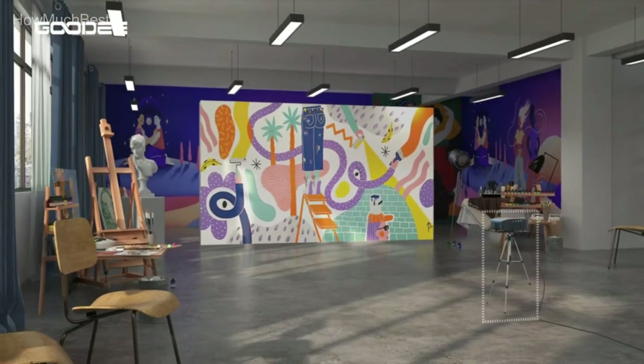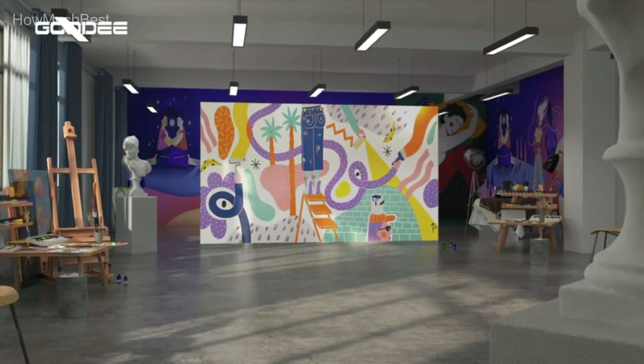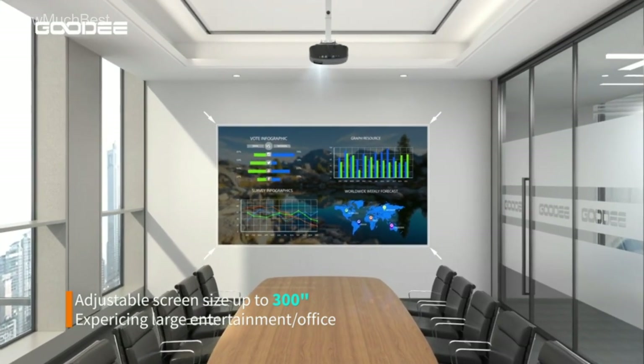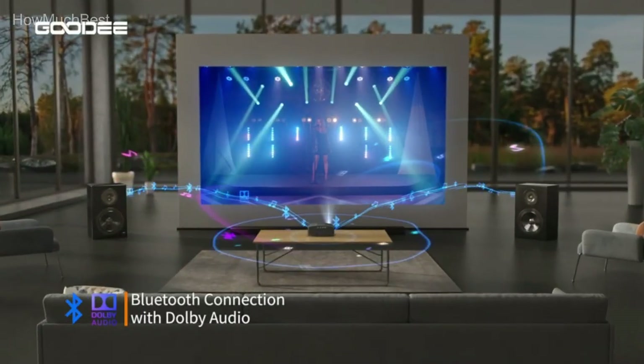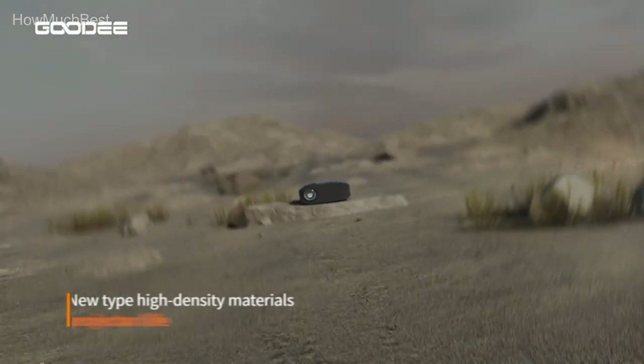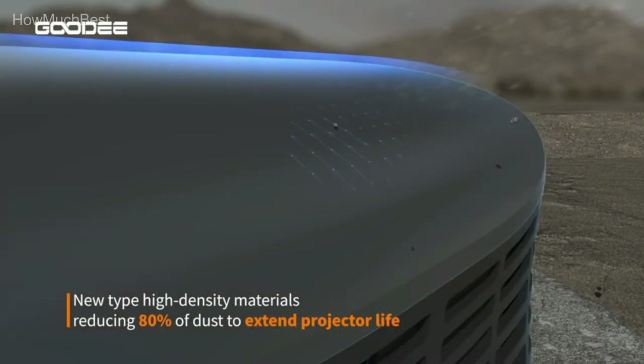The YG600 Plus is a multi-purpose home cinema projector with dual 5W speakers that produce powerful and clear sound. You can bring your home theater to enjoy large-screen movies in crystal-clear detail. Genuine Dolby authorization is required to enjoy 3D surround sound, and getting started is just one click away.